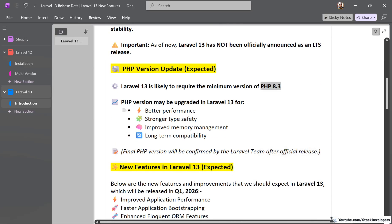This PHP version requirement has been elaborated for Laravel 13 because of a few reasons: better performance, stronger type safety, improved memory management, and long-term compatibility. The final PHP version will be confirmed by the Laravel team after the official release.